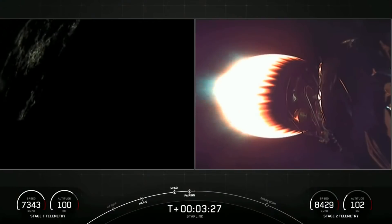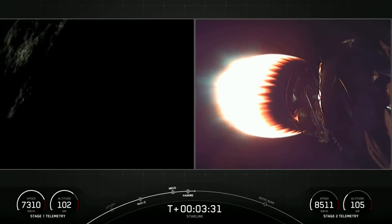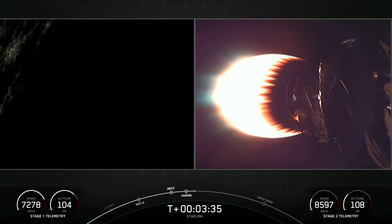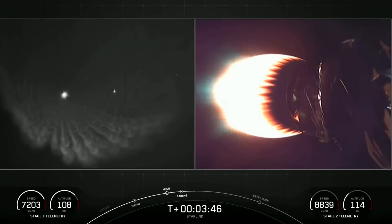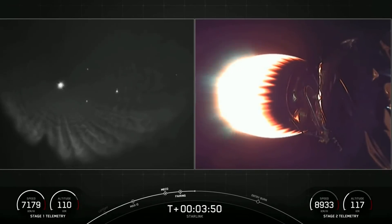Everything looks nominal there with our second stage as it heads towards its targeted drop-off orbit. The first stage is going to execute two burns in order to make its way back to Earth. If you look closely, you can still see the nightlights of the Space Coast there in the upper left corner.